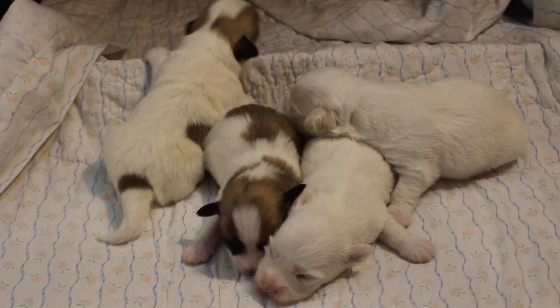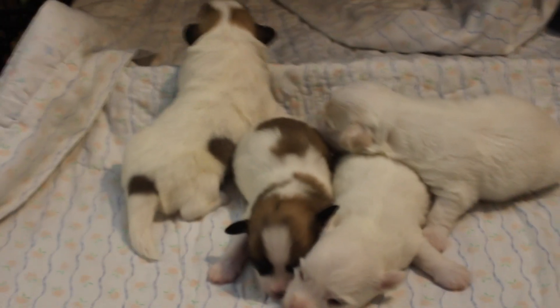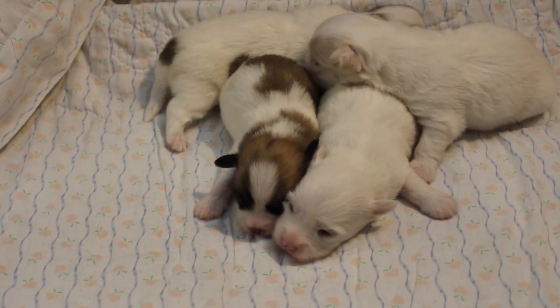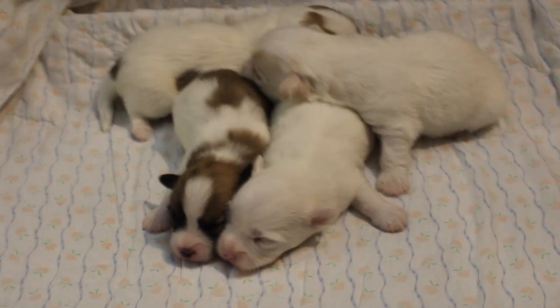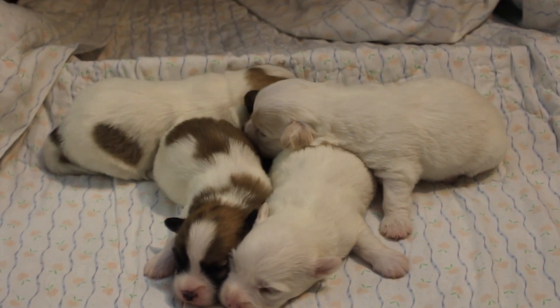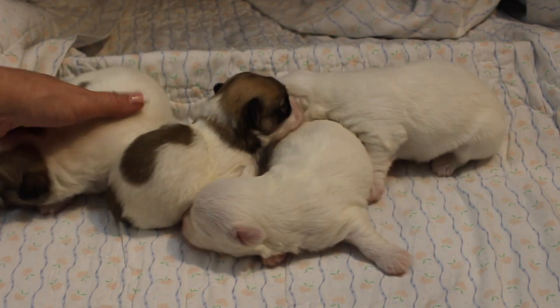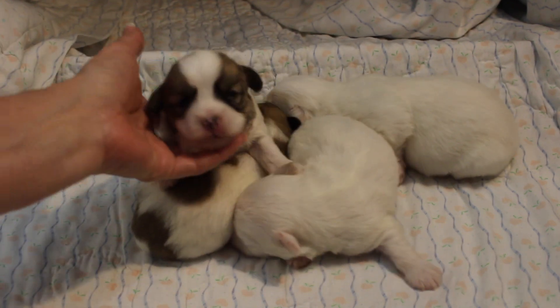Heather's been my little acrobat the whole time from the minute she was born. And Hawk was the same way — he was trying to walk off the table that I photographed them on. Just very active, smart puppies.